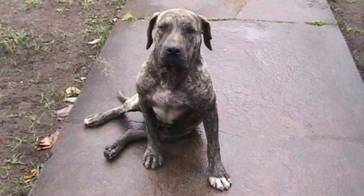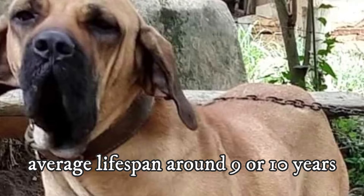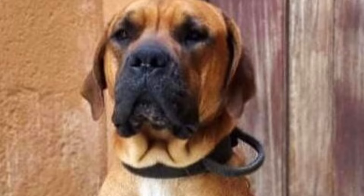The Mastiff Brasileiro is famous for its natural rusticity and health, and their average lifespan should be around 9 or 10 years. These dogs should not suffer much from any serious health issues, but just like other big dog breeds, they might occasionally suffer from hip and elbow dysplasia, bloating, infections or allergies. But overall, this is a rather healthy dog breed.